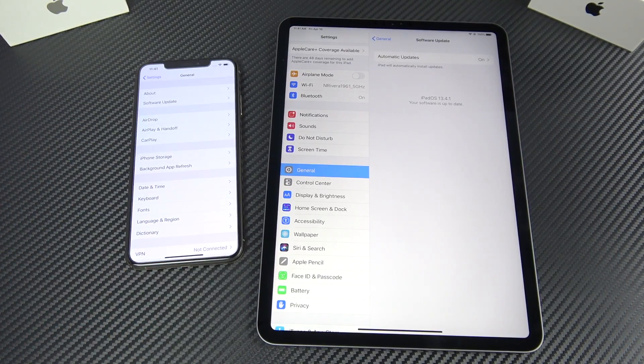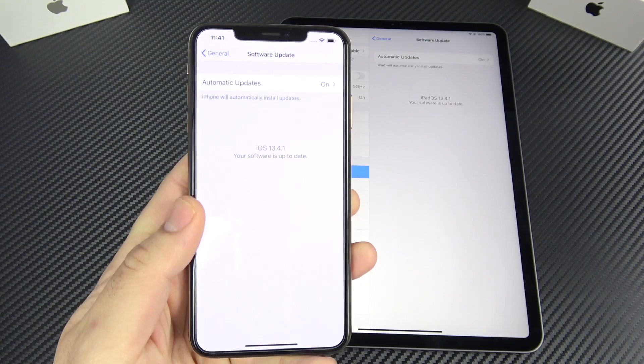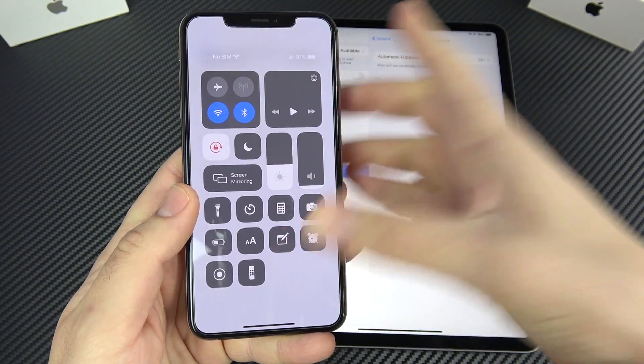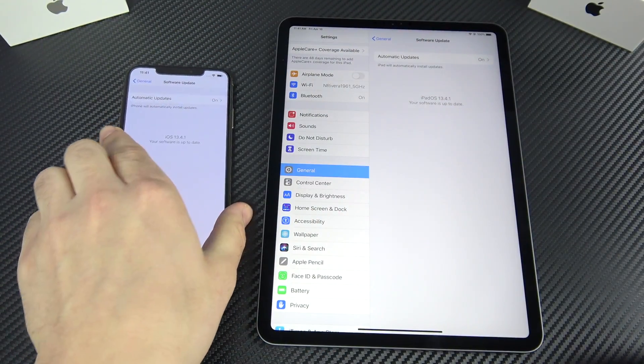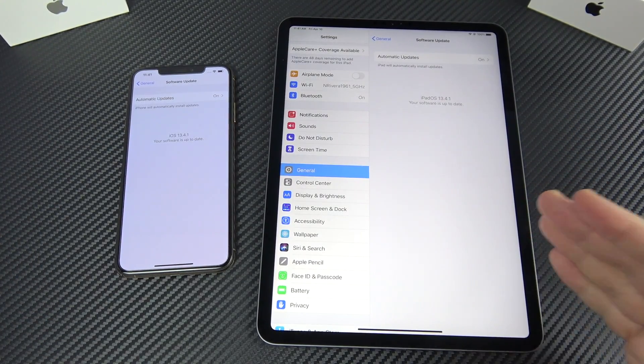A quick confirmation before we go forward: the iPhone XS Max is running the latest iOS 13.4.1, and the iPad Pro 2020 is also on 13.4.1.